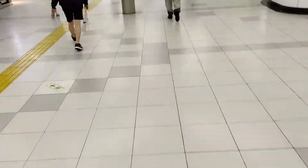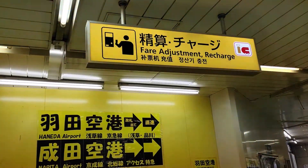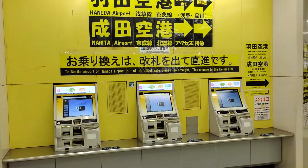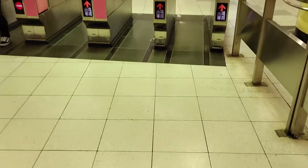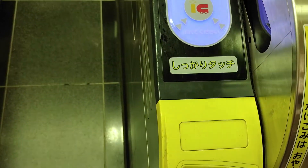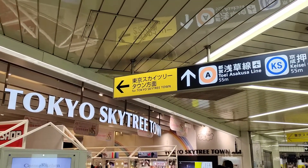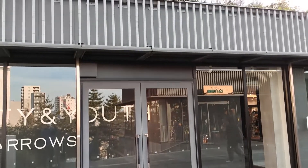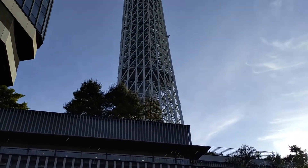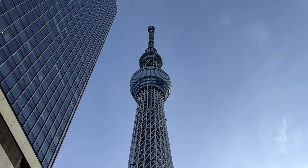Before exiting the ticket gate, if you need to pay the difference for your paper ticket or top up your prepaid card, you can use the fare adjustment machines here — you can always find them near the ticket gates at any station. Yeah, Skytree is almost there! Great work! That's all for how to actually use the trains.